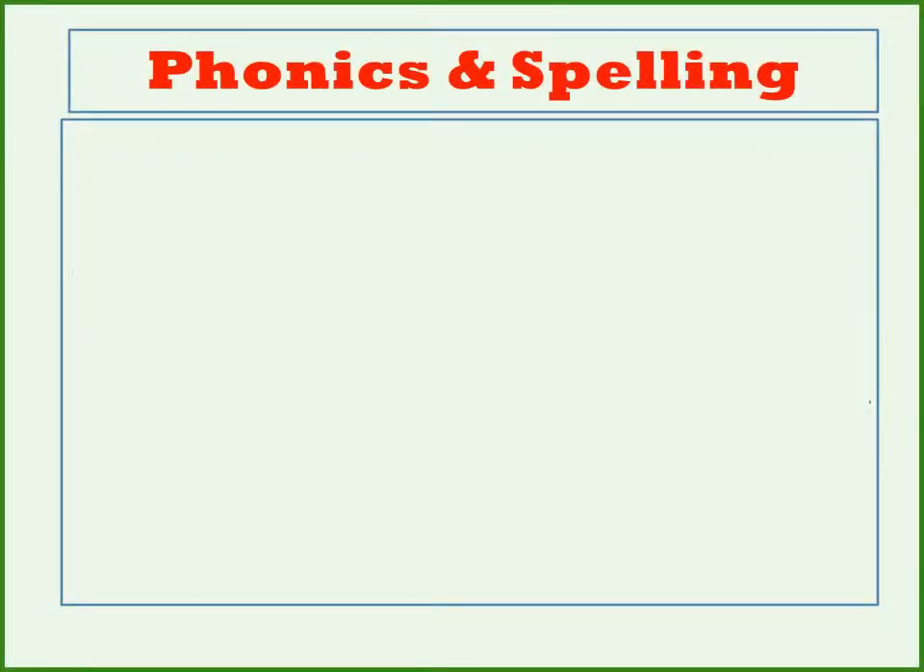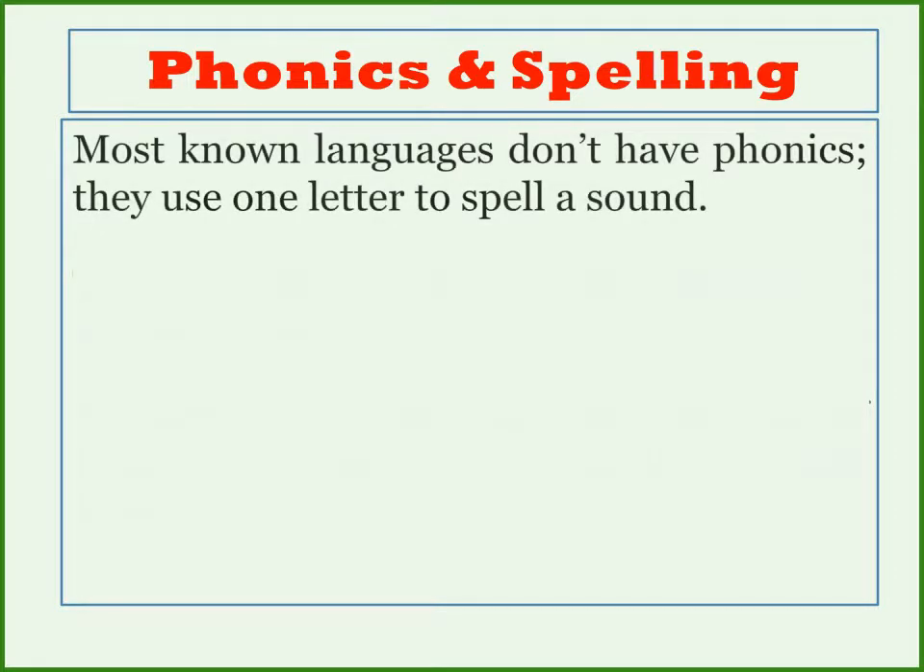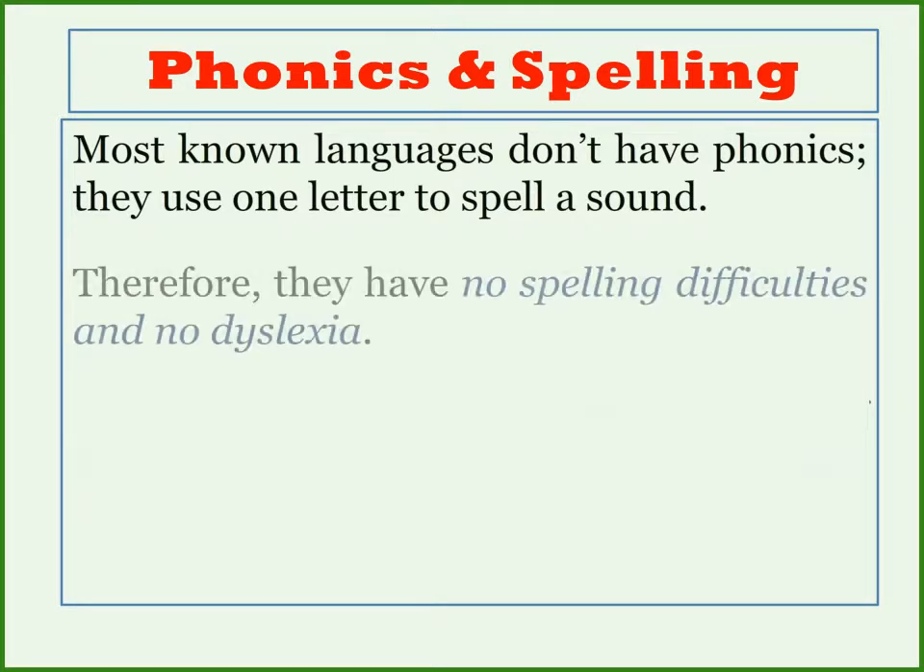How do phonics influence spelling? The answer can be found by examining languages other than English. Most known languages don't have phonics — they use only one letter to spell a sound. The lack of phonics means that they have no spelling difficulties and no dyslexia.